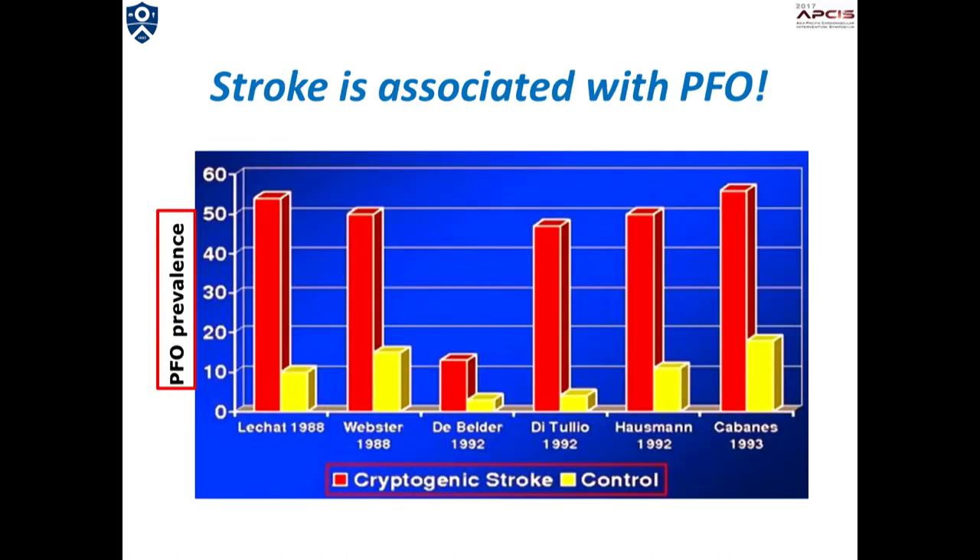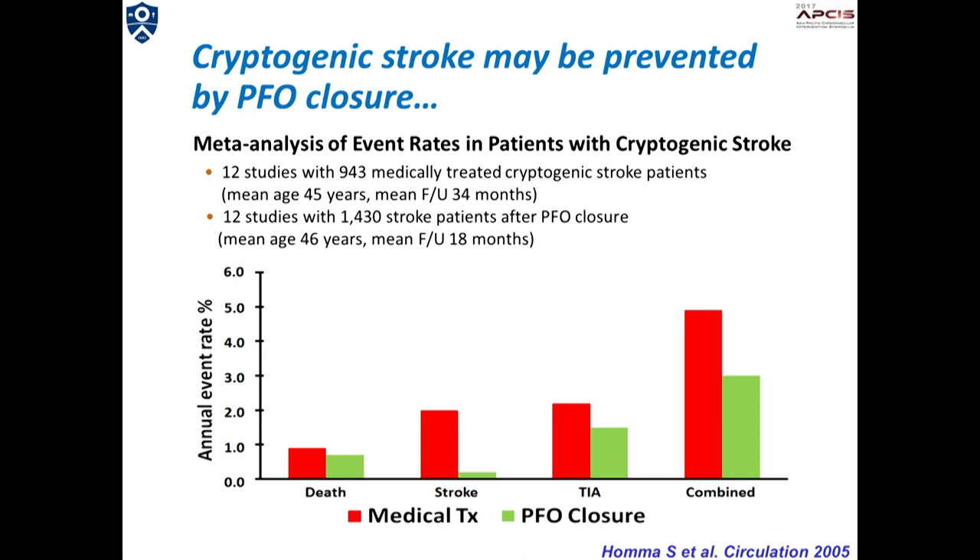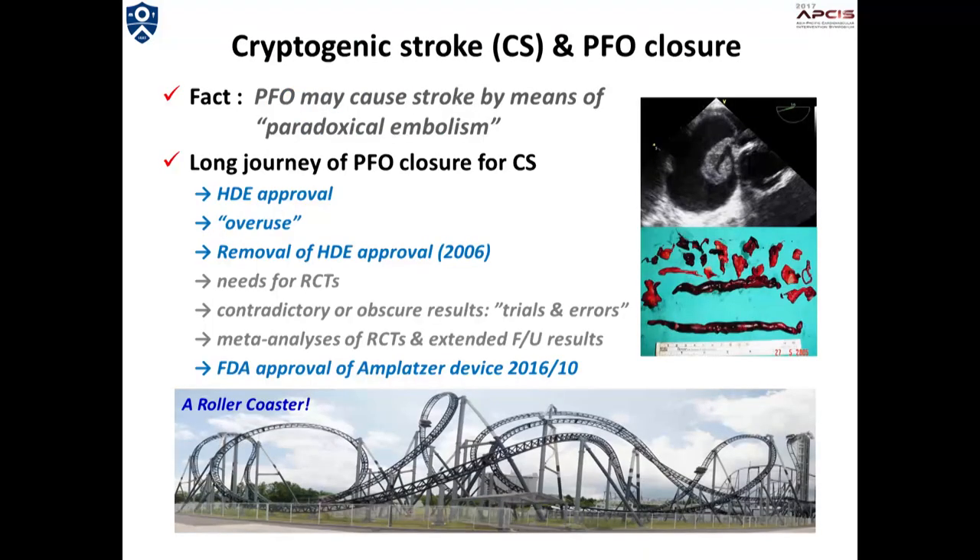The association of PFO and cryptogenic stroke has been consistently documented in multiple studies. It has been reported from many non-randomized studies that closure of the PFO may prevent the recurrence of cryptogenic stroke. However, there have also been debates on the role of PFO closure for secondary prevention, until the FDA finally approved PFO closure with the Amplatzer device last October.